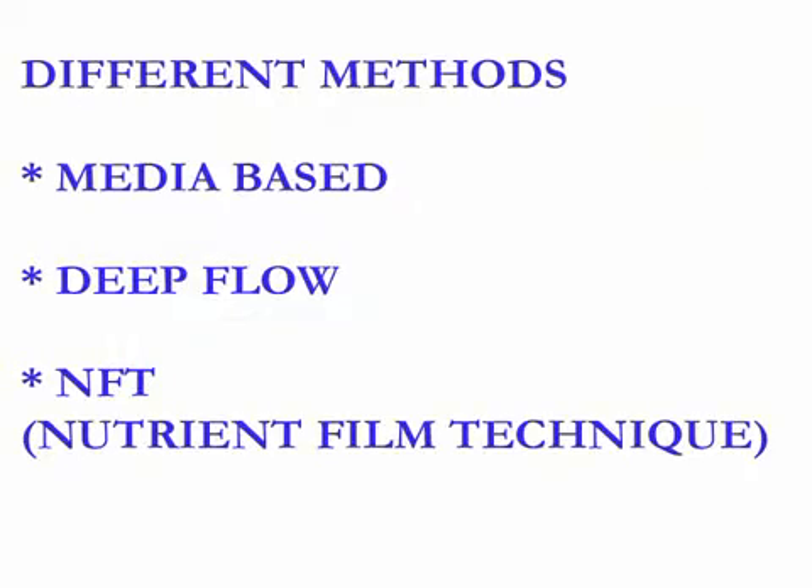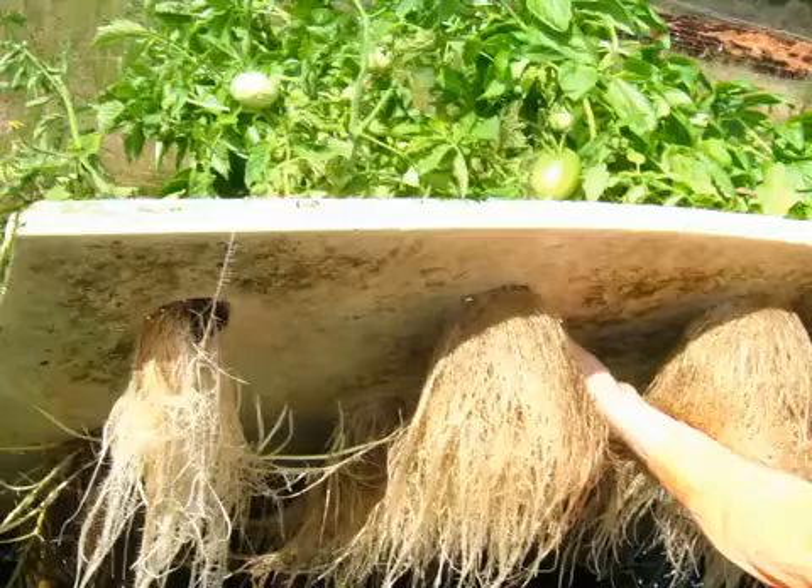There are different aquaponics methods to grow the plants, including media based, deep flow, and nutrient film technique.